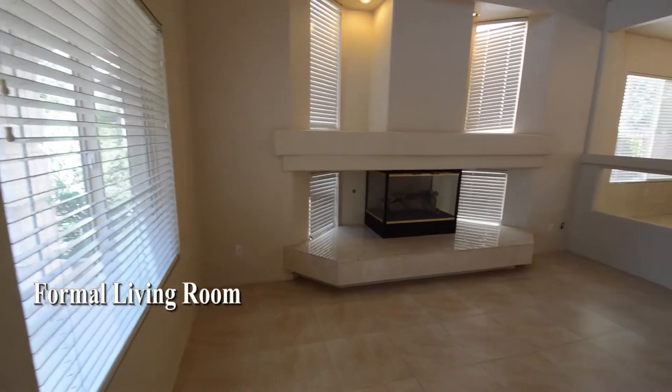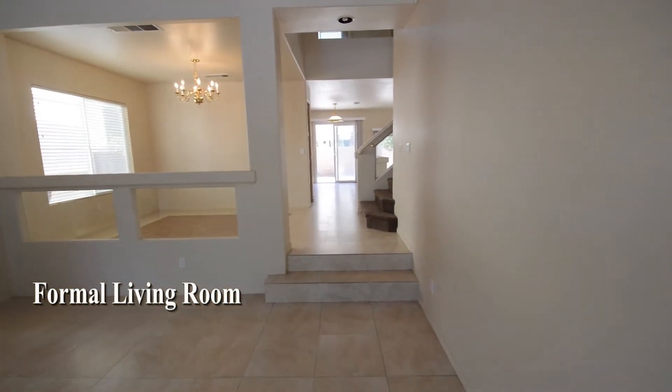The sunken living room has a tile floor, vaulted ceiling, window blinds, and a gas fireplace.